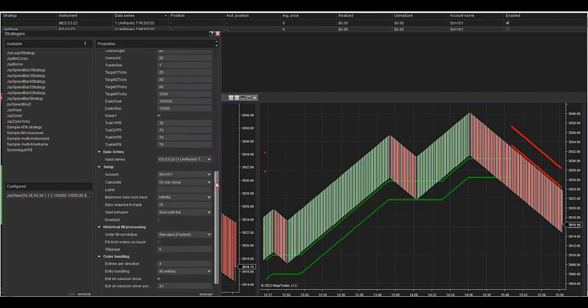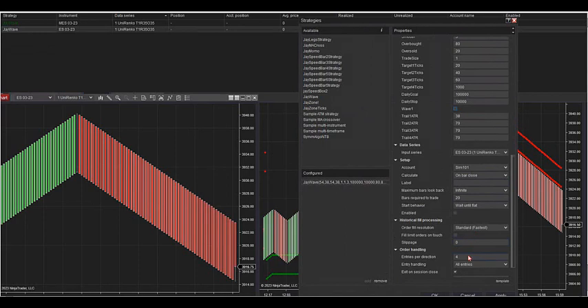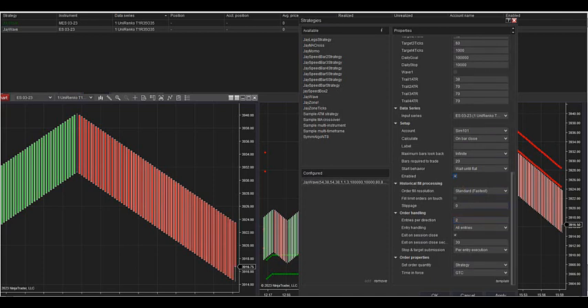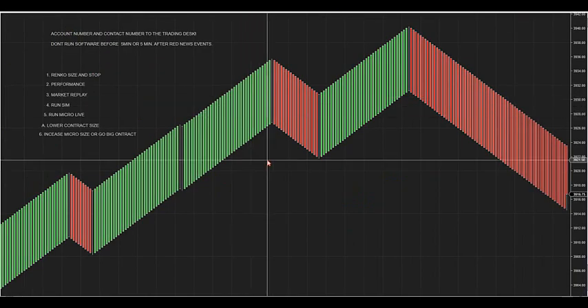Let's go look inside the algorithm. I included on this algo a Trail 1 ATR, a Trail 2 ATR, a Trail 3 ATR, and a Trail 4 ATR. I have targets one through four. If you want to trade more or fewer contracts, go down to 'entries per direction.' If I want just two contracts, I change this to two, enable it, and now I'm only going to do two contracts, not four. You can go two, three, four, five, six — whatever you want to do.